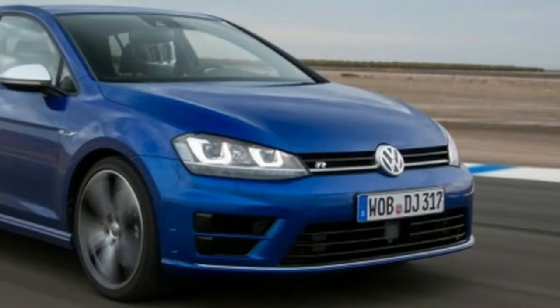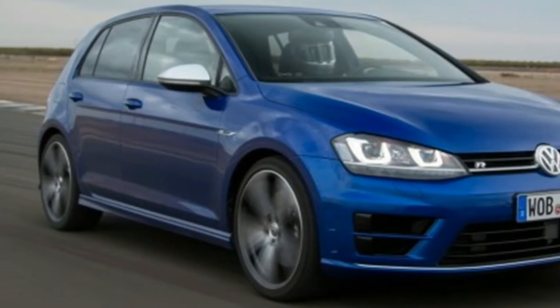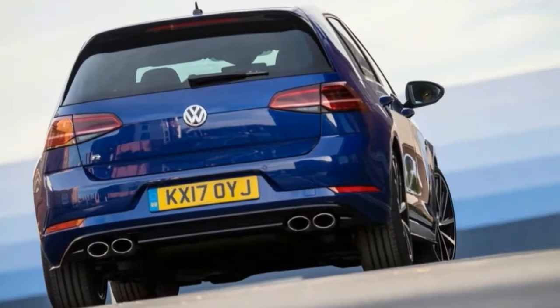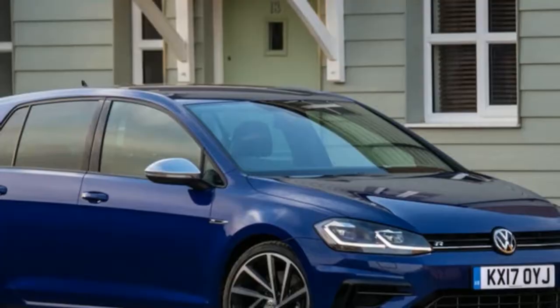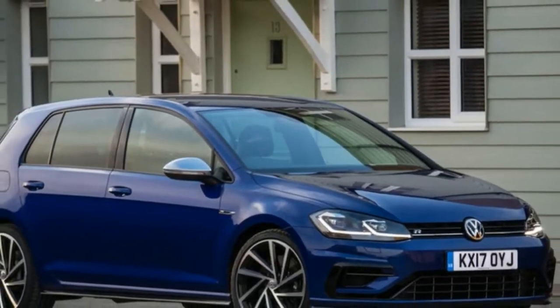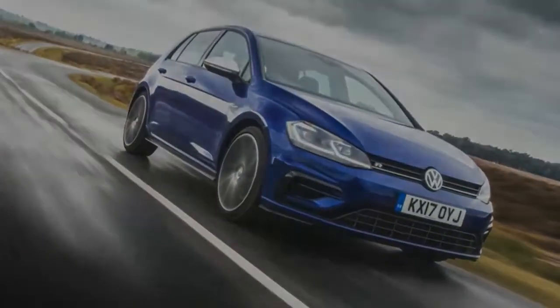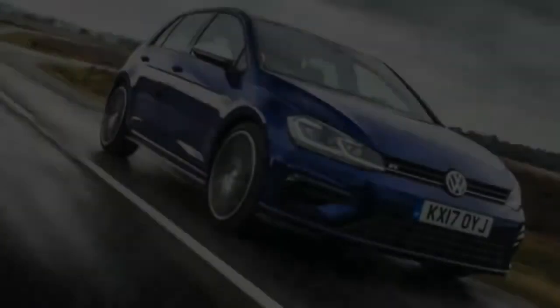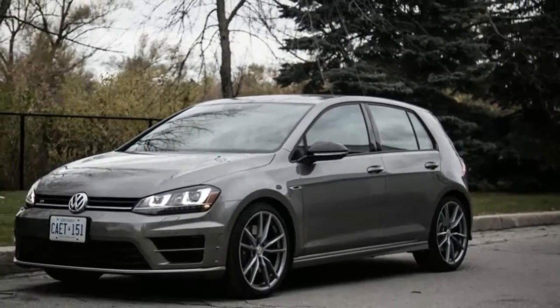Change the mode to race, turn off the traction and stability control, and the Golf R more than wakes up — it transforms. Being able to fully turn off the traction and stability controls will be a welcome feature for North American buyers, who were plagued by a not-quite-fully disengaged set of electronic nannies in the Mark V Golf R. Now, with the Mark VII, Volkswagen has decided we can decide for ourselves how lairy we wish to be.